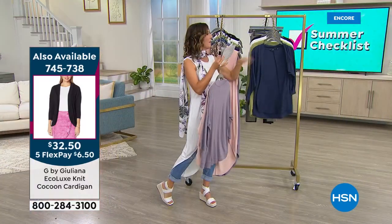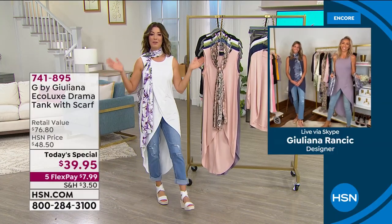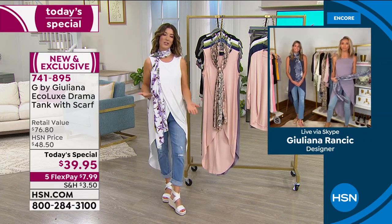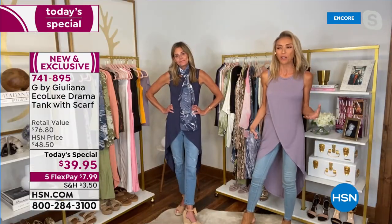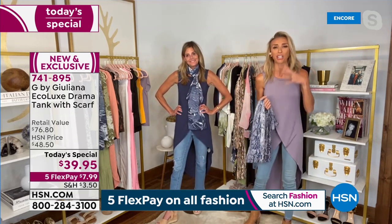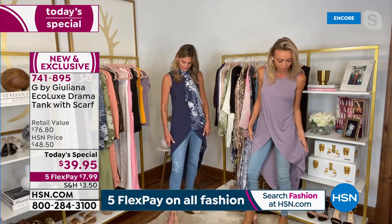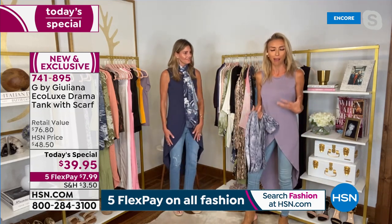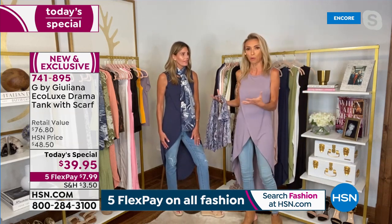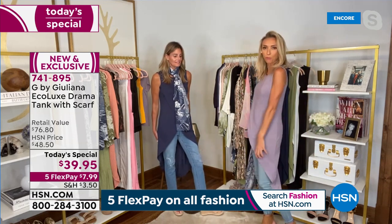Today's special is also available in extra extra small through 3X in the cardigan. Today's special from Juliana is based on one of her most famous best-selling sweaters from this fall — the crossover sweater. It sold out and received incredible reviews, so Juliana created a spring version of the crossover drama top in the great ecovero fabric debuted a few months ago. It's become a customer pick and is certified eco responsible.